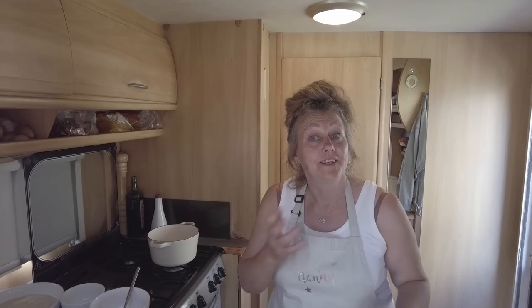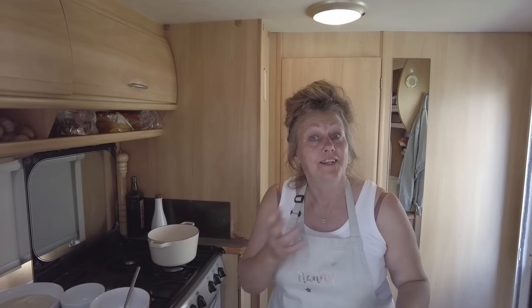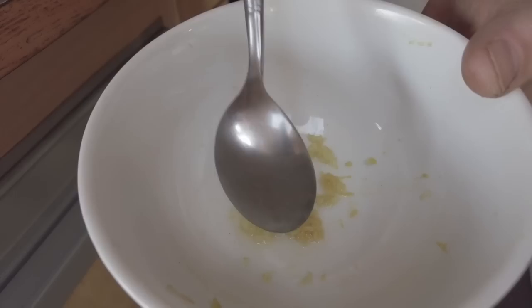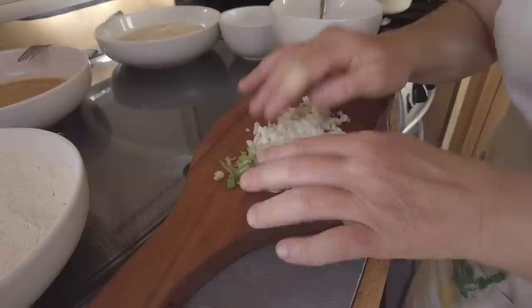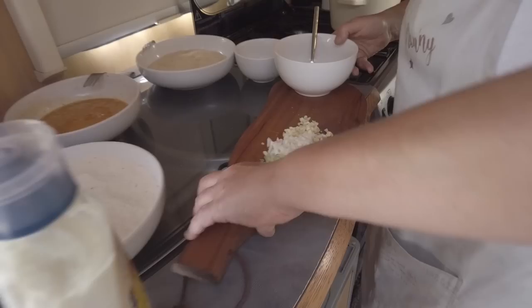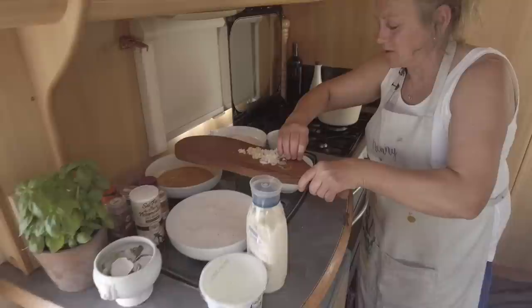Hi there everyone, welcome back to Caravan Kitchen. Today I've got a really nice treat for you - I'm going to be making oyster mushrooms with a spicy breadcrumb and also a garlic, lemon, spring onion mayonnaise and crème fraîche dip. So straight away - what you need: I've got half a teaspoon of lemon juice and just over a half a teaspoon of lemon zest. I've got two garlics finely chopped, some spring onions - a medium sized spring onion using the green bits. I'm going to transfer all of this to the bowl.